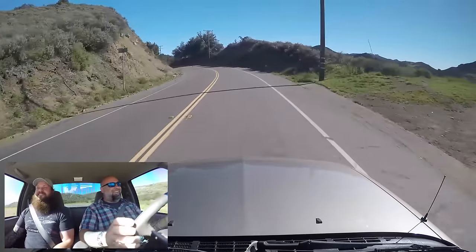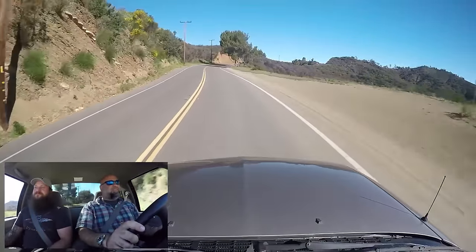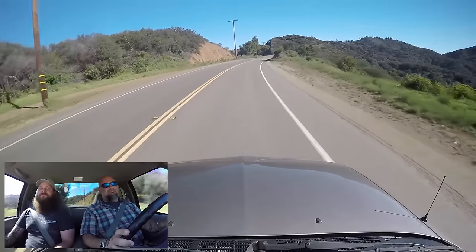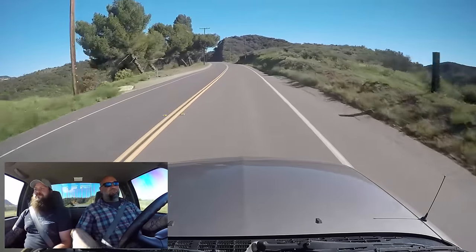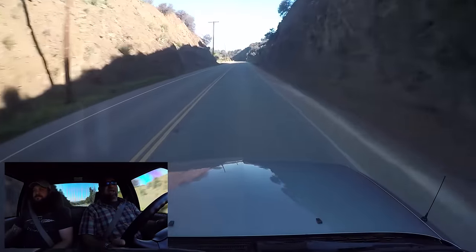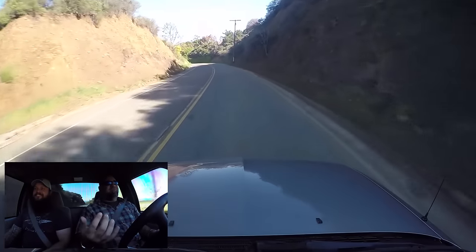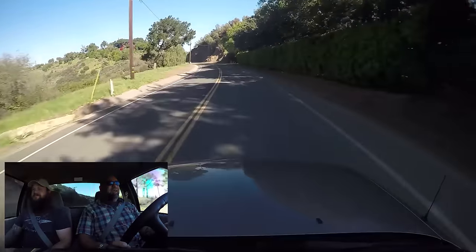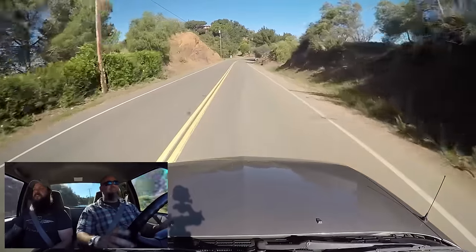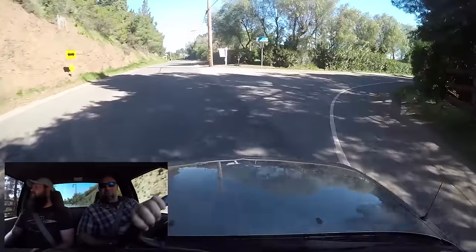I don't think the S10 gets enough credit — it's a good little truck. And a small used pickup truck — how nice is that? I can get in and out of traffic, I can park easily, and you can load stuff into it. I had a Raptor, which was awesome, but after a year I realized I had to lift camera cases really high and climb in and out of the bed. Here you can just reach over — a truck you can reach stuff in from the ground is very appealing.